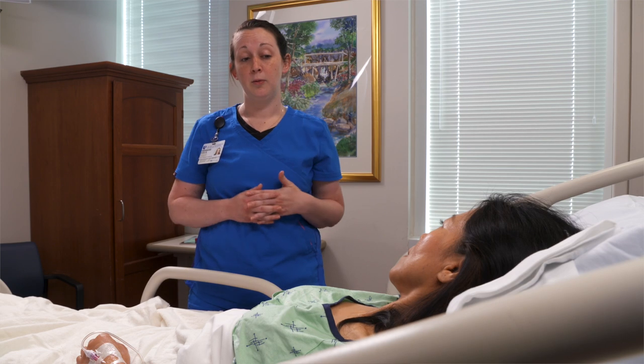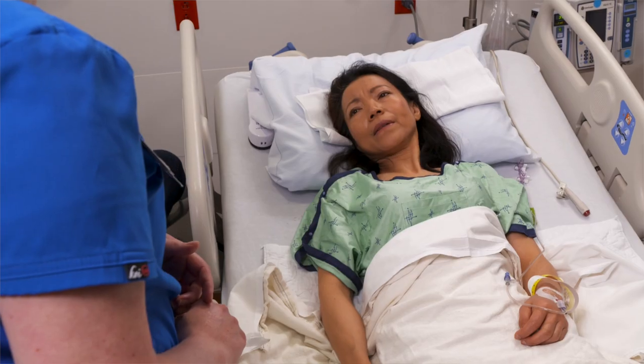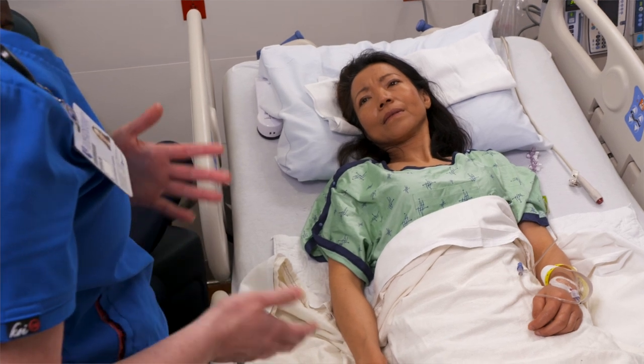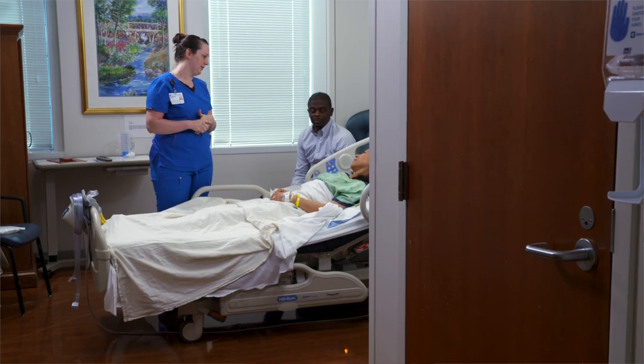Pain is a part of the normal healing process after surgery. Our goal is to make you comfortable enough to do the things needed for recovery, such as eating, drinking, sleeping, and moving. To assess your level of pain, we'll ask you to judge it based on a zero to ten pain scale. Zero is no pain and ten is the worst pain that you can imagine.